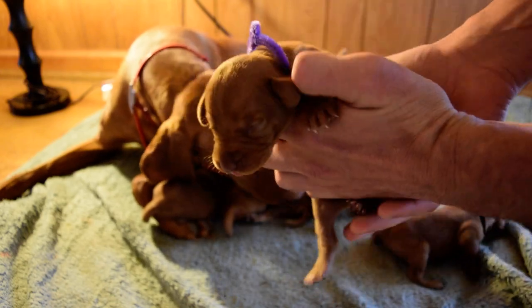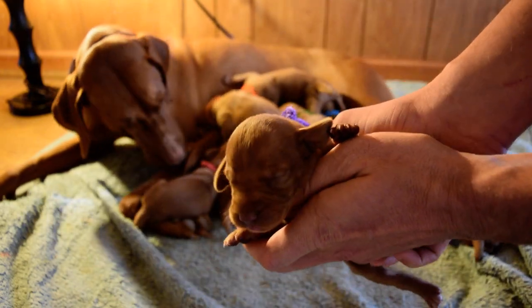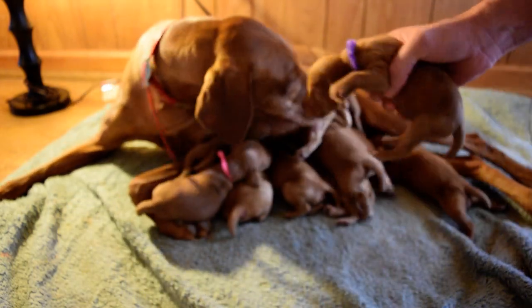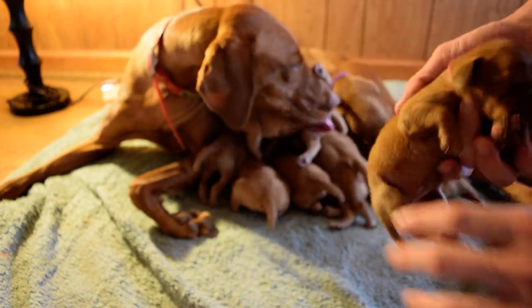There's the purple girl here. And there's Mrs. Pink.